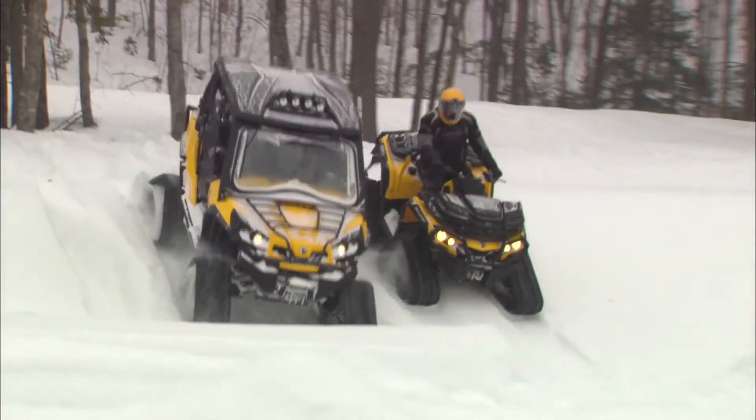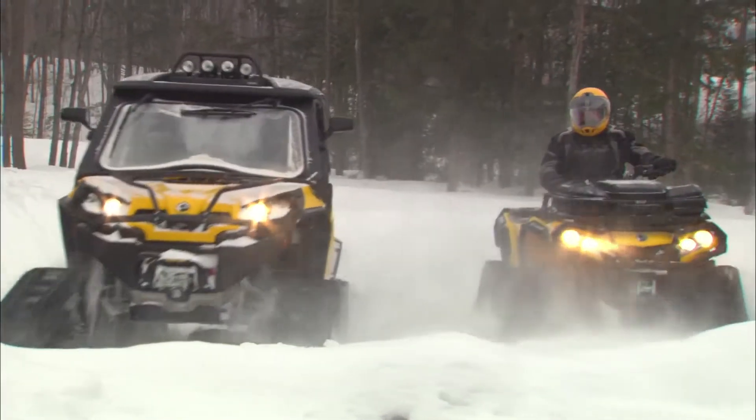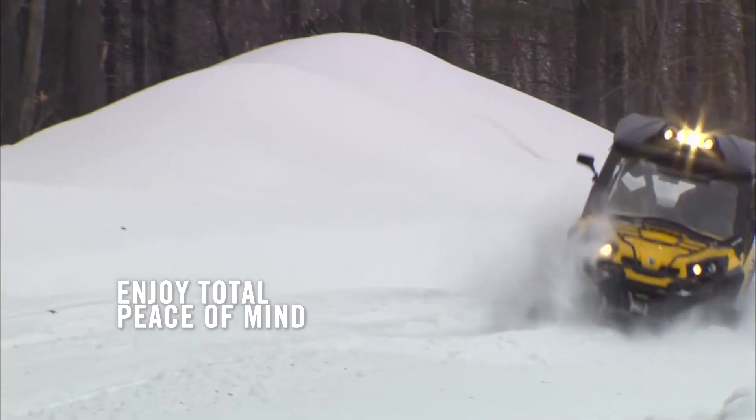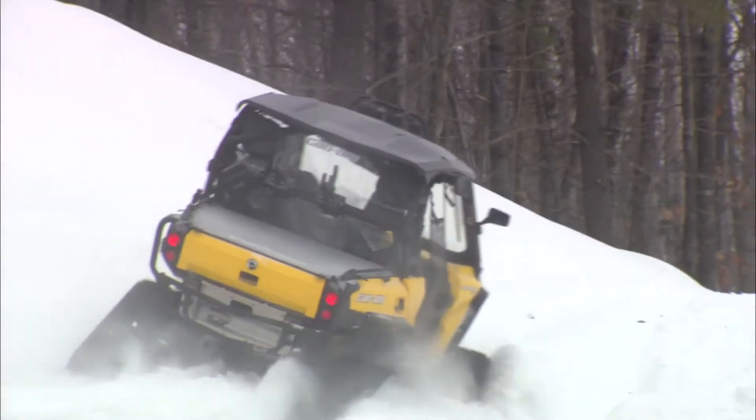Our tests show our track system is the most reliable in terms of durability and is the least likely to derail during side hilling. Also, with an Apache 360 track system, you maintain your vehicle warranty.